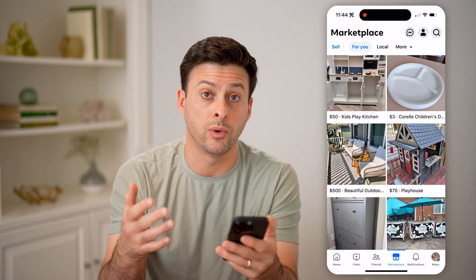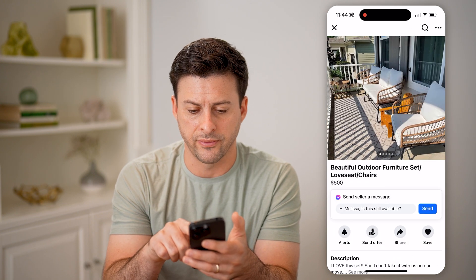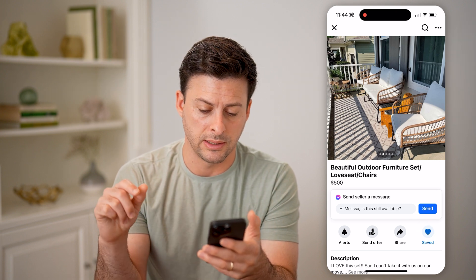Once we're in here you might find a specific one that you really like. So let's tap on, say, these outdoor furniture sets — the chairs and the sofa. I can tap on the little heart at the bottom right that says save.